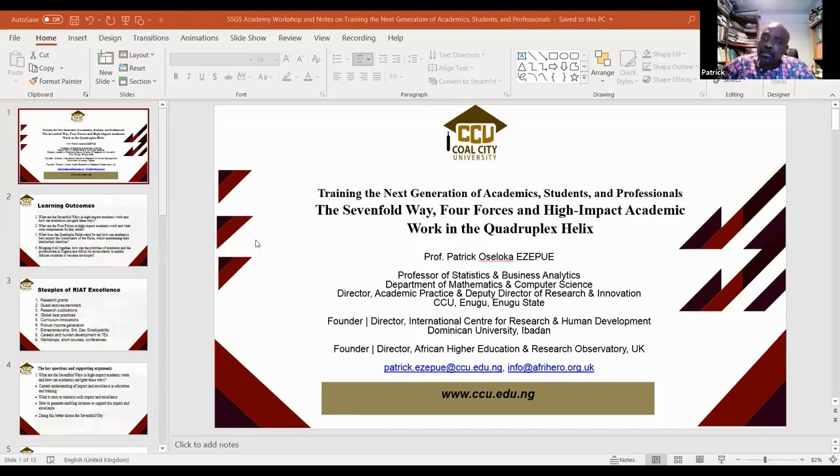By professionals, of course, we mean a lot of other stakeholders. Professionals can be in academia, in industry, or in government. Therefore, the topic that brings everything together is the sevenfold way, four forces — as Andy said — and high-impact academic work in the quadruple helix. The quadruple helix is a fanciful way to summarize those four major areas in society where we, as knowledge workers, are supposed to add value.